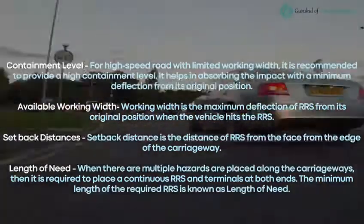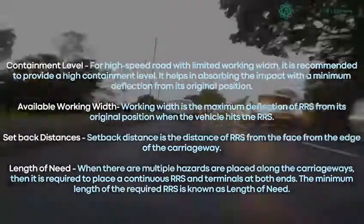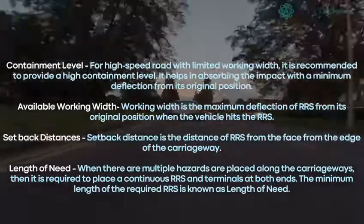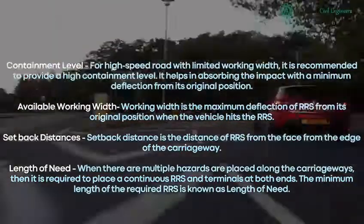Available working width: working width is the maximum deflection of RRS from its original position when a vehicle hits the RRS. Setback distance: setback distance is the distance of the RRS face from the edge of the carriageway.